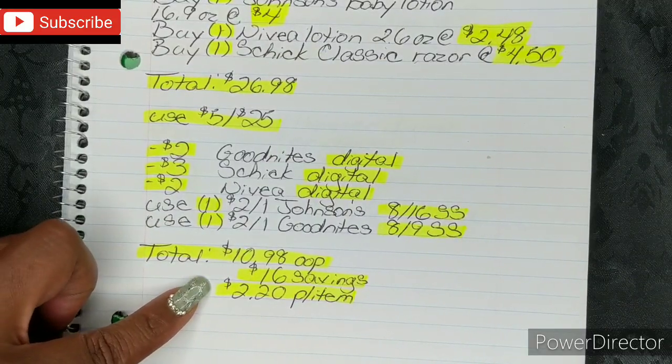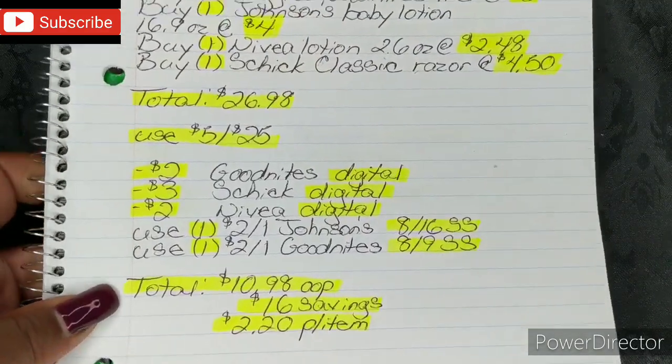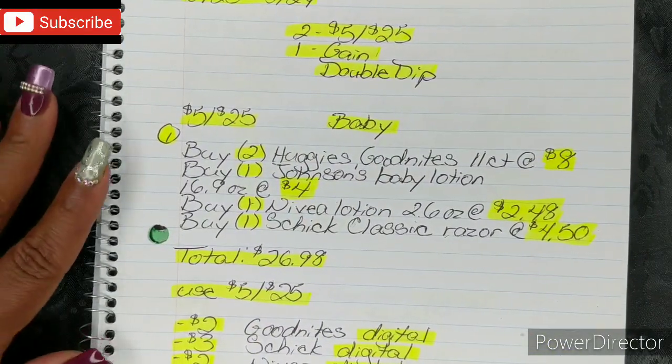That breaks down to $2.20 per item, which is a really great way to start off our week, especially if you need baby care products. Let's go ahead and move on to the next one.